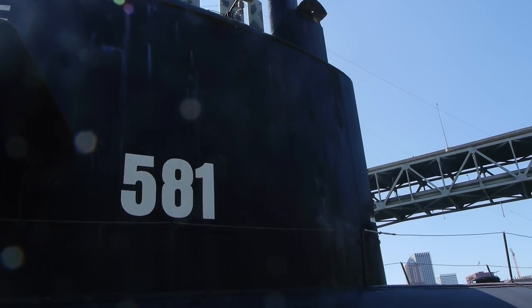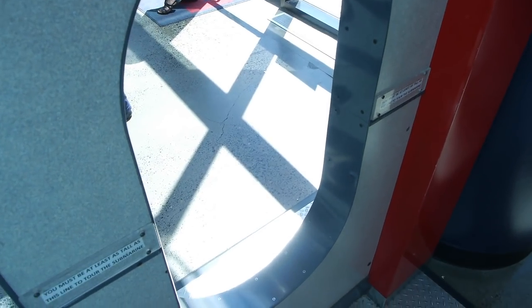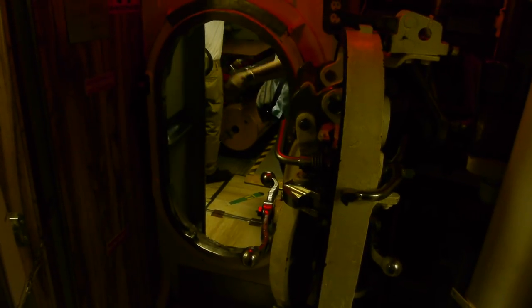Before they'll let you go into 581, they make you crawl through this opening, because you've got to get through the internal doors once you're inside and they don't want you to get stuck. Frankly, I got stuck just a little bit, but we managed to get in here. We lived through it.